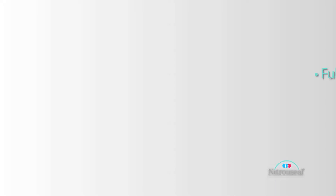Usually, a nitrous cylinder will last between 25 and 35 patients if these procedures are 15 to 20 minutes long. So there's a lot of nitrous in a nitrous cylinder.